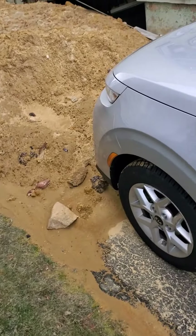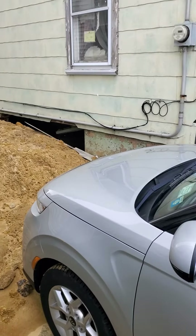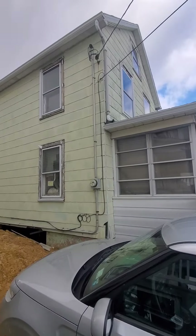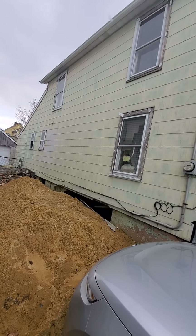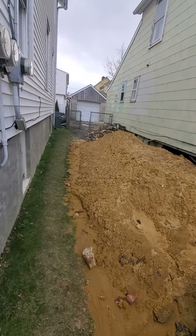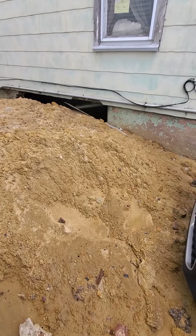Hey guys, it's Jazz from Jazz Homes and JAY Construction. Here at our latest project that we just started in South River — it's going to be a three-bedroom, two-bathroom house upstairs with four bedrooms total.